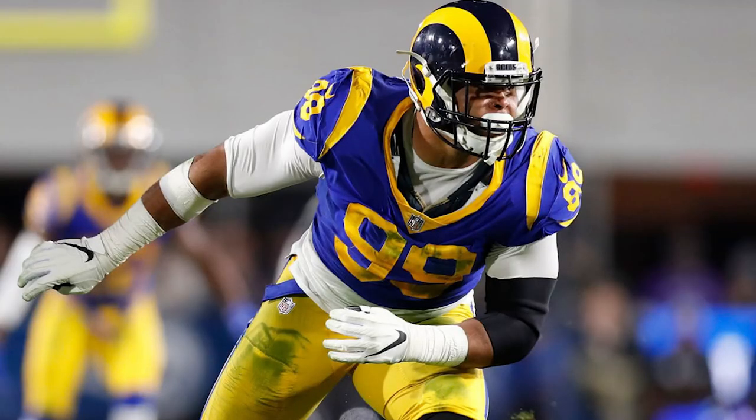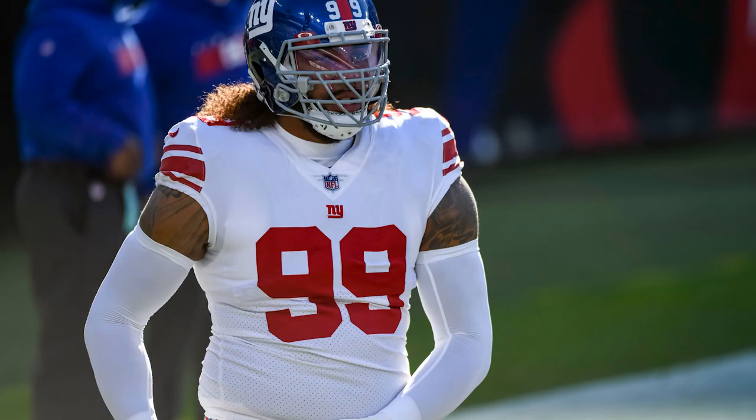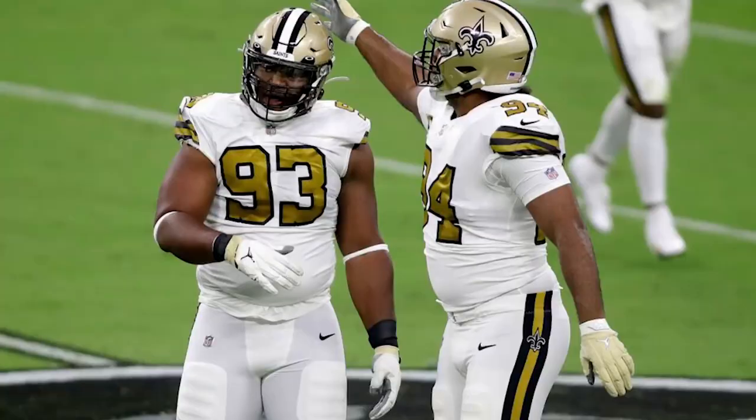For arm accessories, D-linemen like to accessorize more and are less worried about protection compared to O-linemen. There are lots of different options — TJ Watt likes to wear a padded arm sleeve on one arm, which is a really clean look, while David Onyemata likes to wear bands on his arms. Whether you prefer bands, sleeves, or elbow pads, I'll link a bunch of options in the description below.